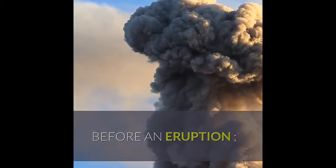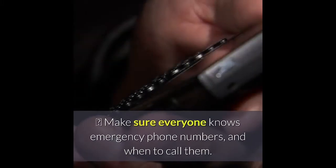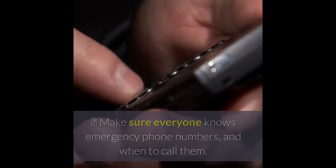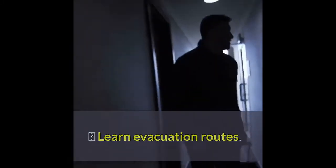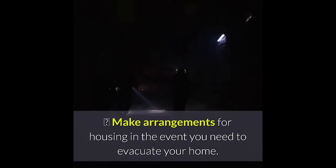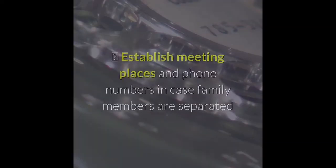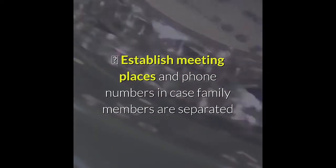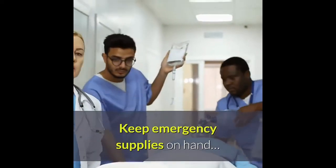Before an eruption, make a plan. Make sure everyone knows emergency phone numbers and when to call them. Learn evacuation routes. Make arrangements for housing in the event you need to evacuate your home. Establish meeting places and phone numbers in case family members are separated. Keep emergency supplies on hand.